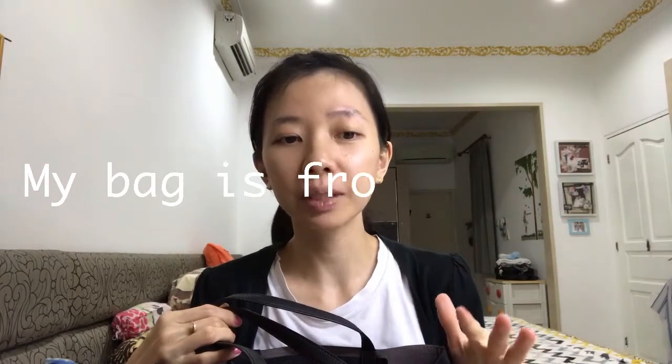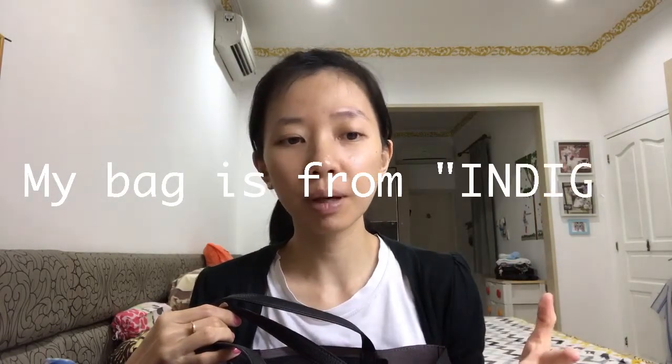First I wanted to say that this bag wasn't purchased by me. Coming to my mom's house, I just saw this bag. It's just like a regular thing — you know, wanting something new and not using an old bag, and I just felt like it fits me.